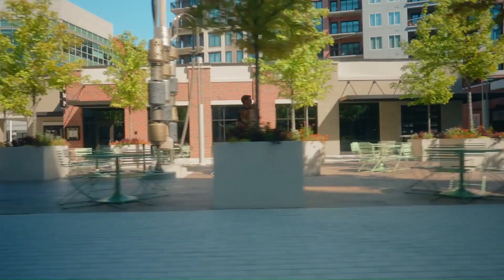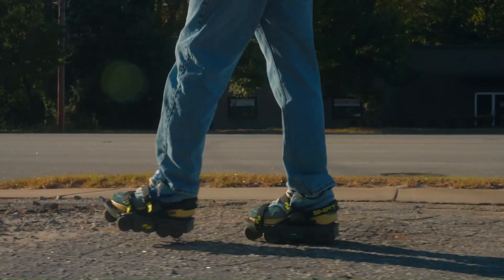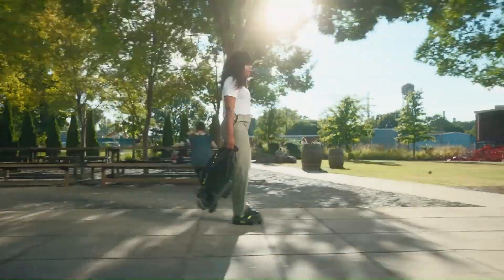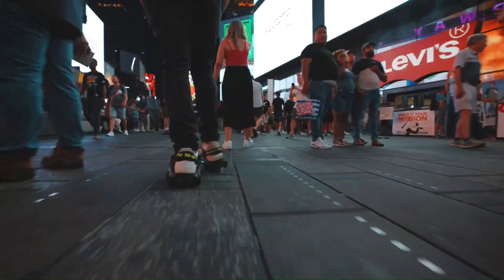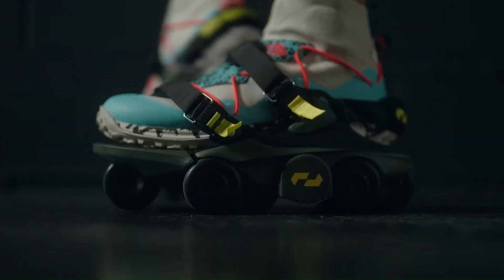Moonwalkers are shoes that aim to revolutionize walking. Nicknamed the world's fastest shoes, they are equipped with motors and an AI-powered drivetrain that can propel you at speeds up to three times faster than normal walking. They are designed for urban environments and can handle inclines, different terrains, and even puddles. Safety features include a lock mode for regular walking.